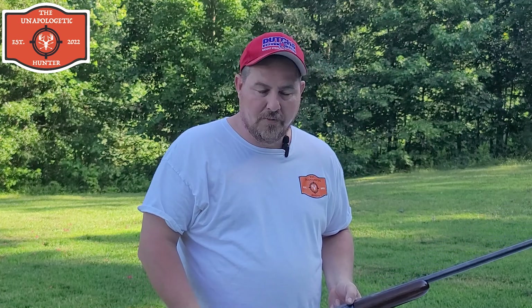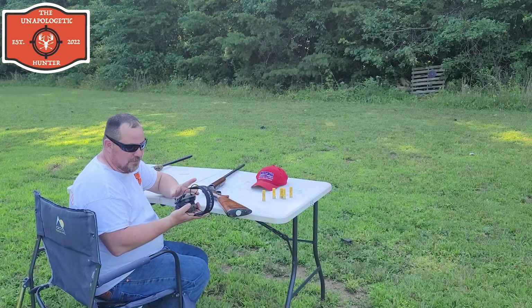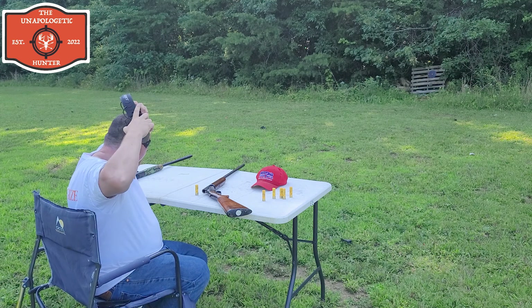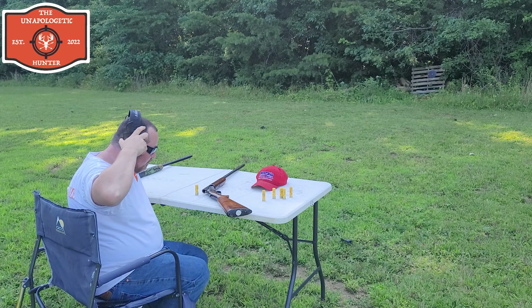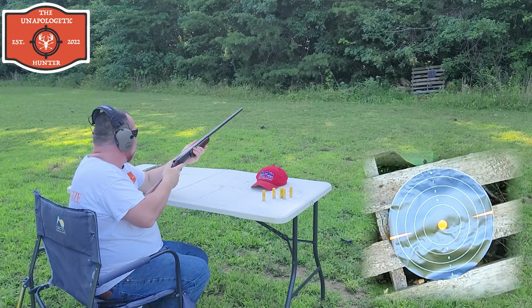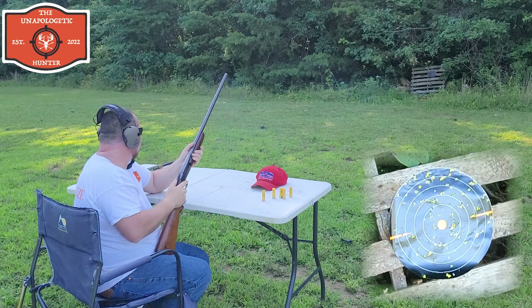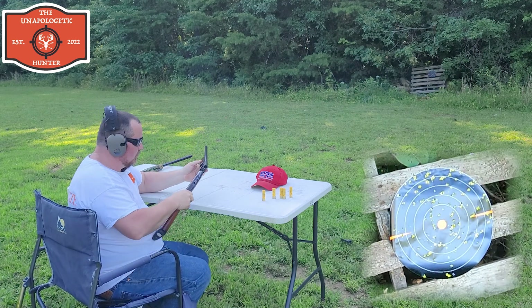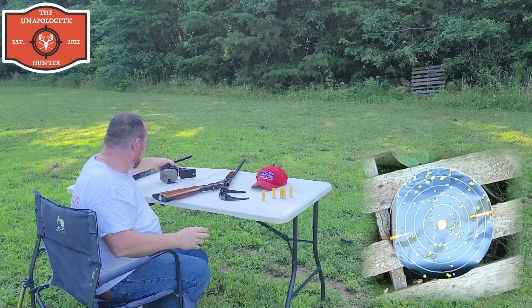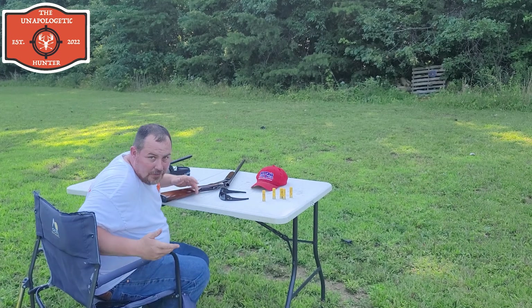I'll shoot the 37 model first. I've got my eye protection on and my Walker's Razor earphones on, getting ready. Let's go ahead and see what this old 37 will do. By the way, this is about 20 yards.